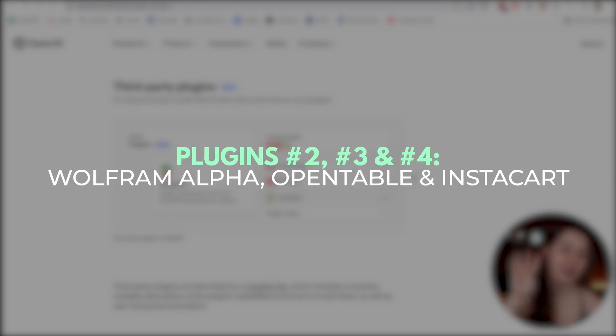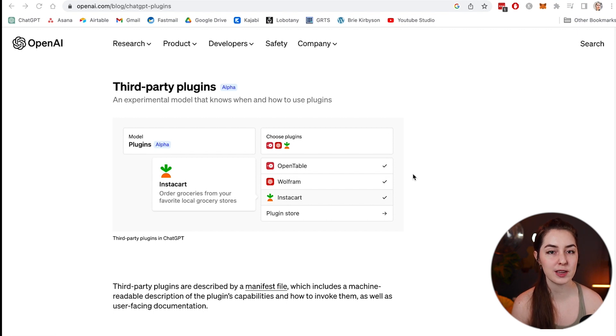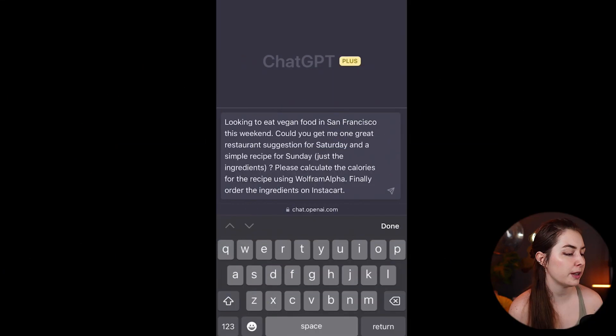Plugins number two, three, and four are Wolfram Alpha, OpenTable, and Instacart. The interesting thing here is that ChatGPT can interact with multiple different plugins from within the same prompt. In this example, the prompt is: 'I'm looking to eat vegan food in San Francisco this weekend. Could you get me one great restaurant suggestion for Saturday and a simple recipe for Sunday? Just the ingredients. Please calculate the calories for the recipe using Wolfram Alpha. Finally, order the ingredients on Instacart.' That is asking for three separate plugins in one prompt.